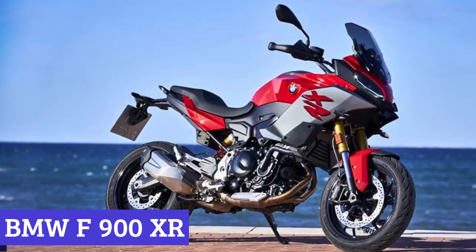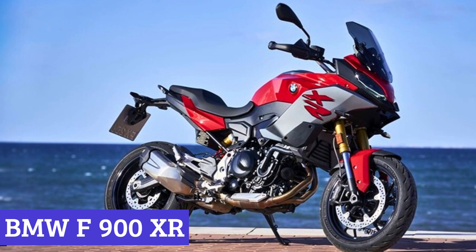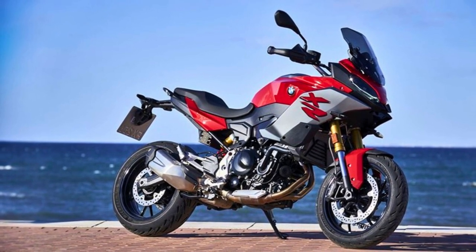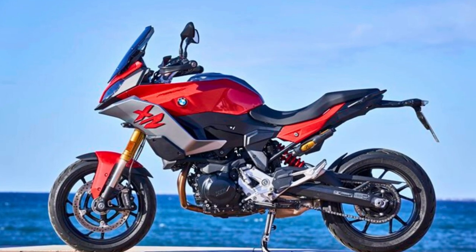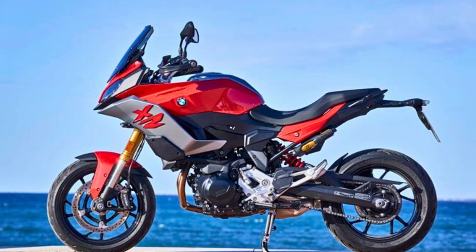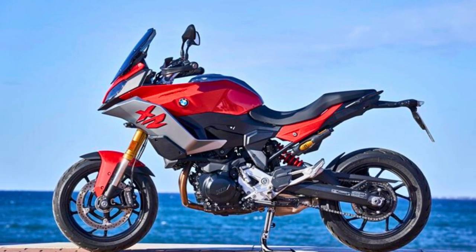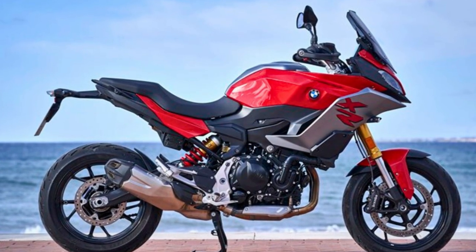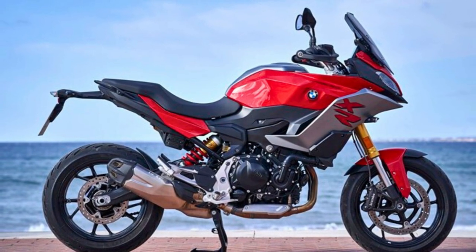Number 7: BMW F900XR. The BMW F900XR is the sport-touring motorcycle that's like the perfect blend of athleticism and long-distance cruising. It's got a sturdy steel bridge-type frame, plus a cast-aluminum dual-swing arm, and an upside-down telescopic fork. In other words, it's built to handle the road like a champ.